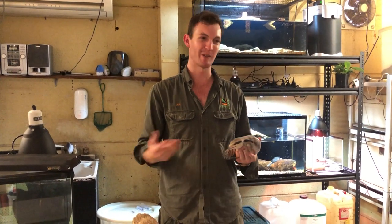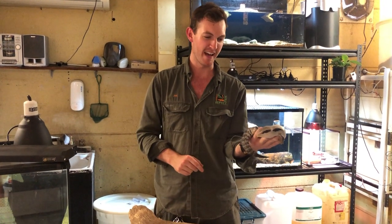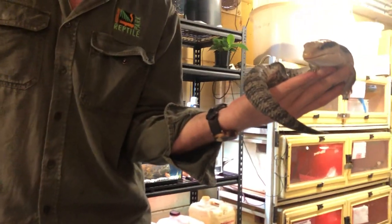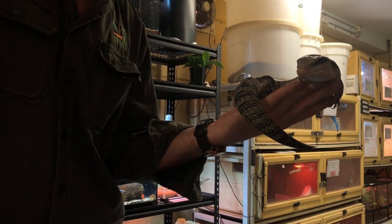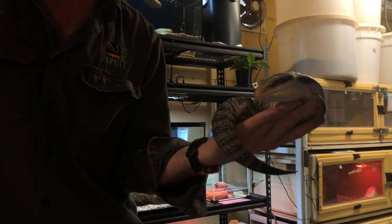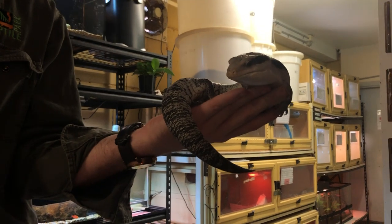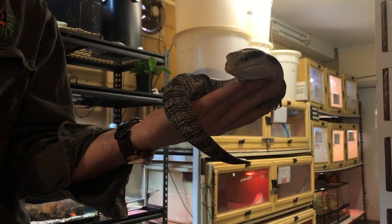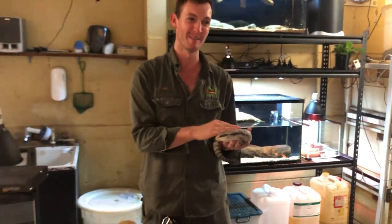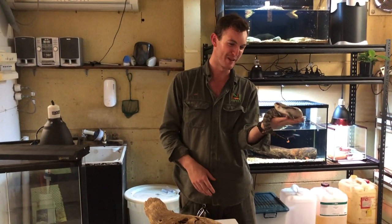Do you have any reptile pets at home? I've kept a lot of reptiles over the years — in fact this eastern blue tongue was the species I started with when I was about seven years old; I had a large male called Bluey. Right now at home I keep a young pair of rough scaled pythons, which are my favourite Australian python species. I'm sure a whole bunch more will creep in at some point — I do love keeping reptiles, but fortunately I get to work with a lot here at the park.